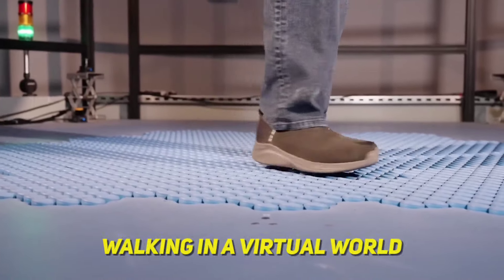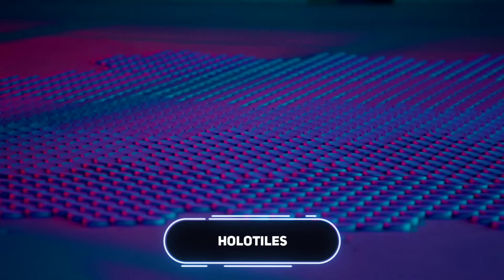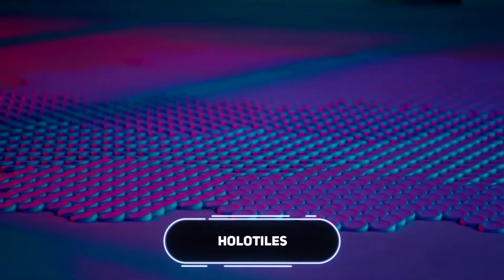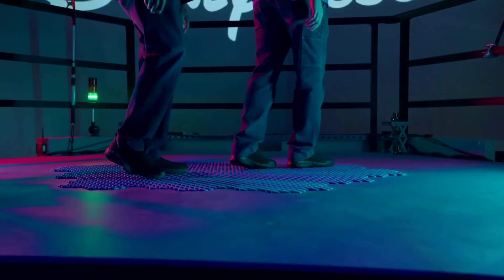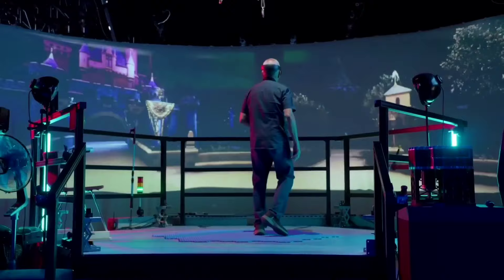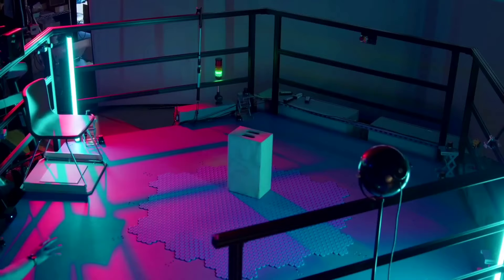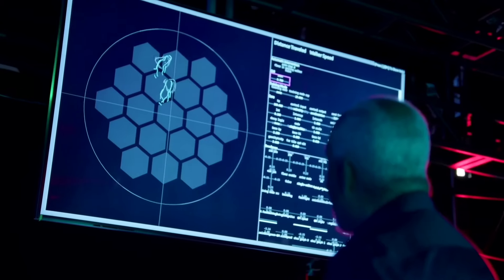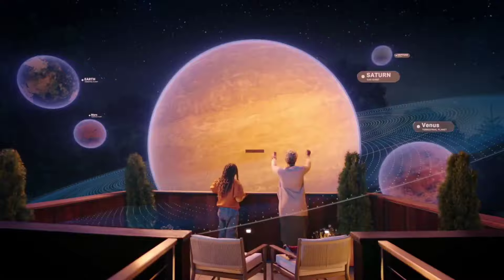Imagine walking in a virtual world without ever leaving the spot you're standing on. That's the magic of Holotile, a groundbreaking VR technology by Disney. This innovative platform features a floor with special tiles that move and adjust to your steps. So, even though you're staying in one place in the real world, you can explore vast virtual landscapes with a realistic sense of movement. Holotile could revolutionize theatrical productions by seamlessly blending real-life performance with stunning virtual backdrops.